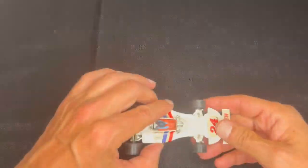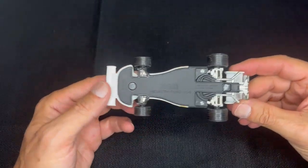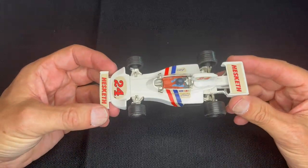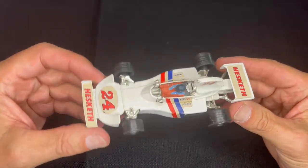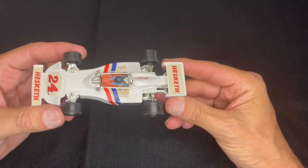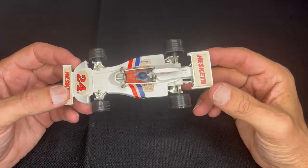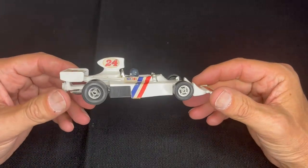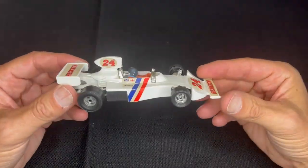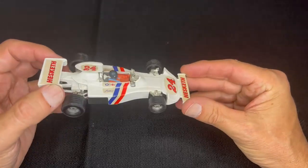Next is one of my newer ones and one of my favorites — the Hesketh Ford 308. If you've ever seen the movie Rush about James Hunt, you can see the name James right there. James Hunt raced for Lord Hesketh in Formula One with some success. His rivalry with Niki Lauda is depicted in the movie, though they were actually pretty good friends — the movie takes a lot of liberties with their relationship. The Hesketh didn't have any sponsors and, as it turns out, you can't last very long without sponsors given the money it takes to run a Formula One team.